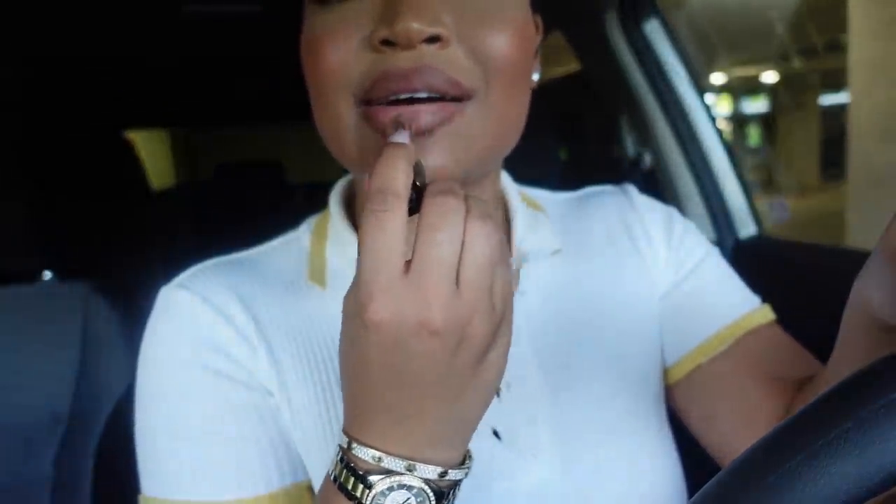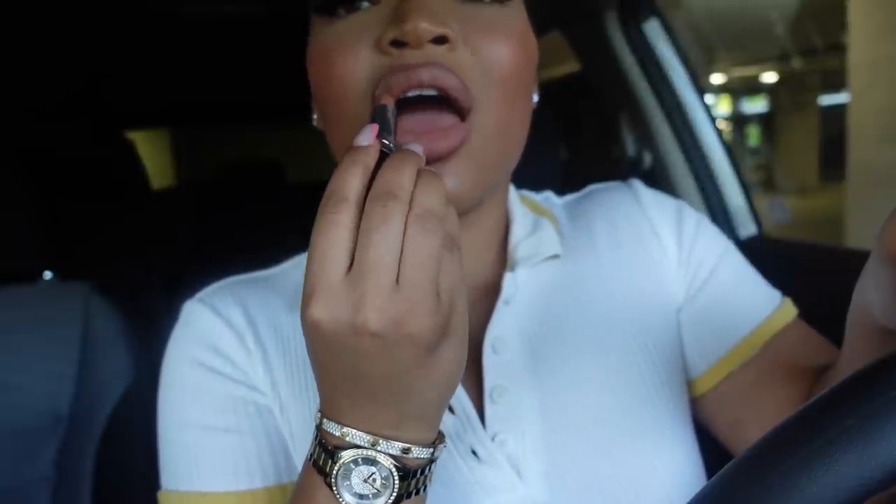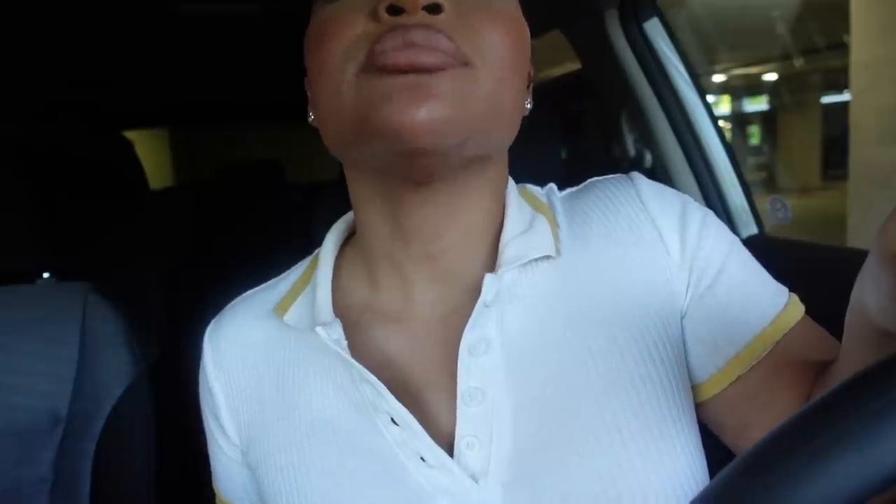Next, I'm going to use this Dior lipstick. This is in the color Satin. When I tell y'all this is like the perfect nude — it's really hard to find really good nudes that look really good on my skin tone. And honestly, I feel like this color would look so good on any skin tone. It makes my lips look so plump and just beautiful. I love it. The lipstick just glides on. Just look at that — the perfect nude combo. It's so good, y'all.